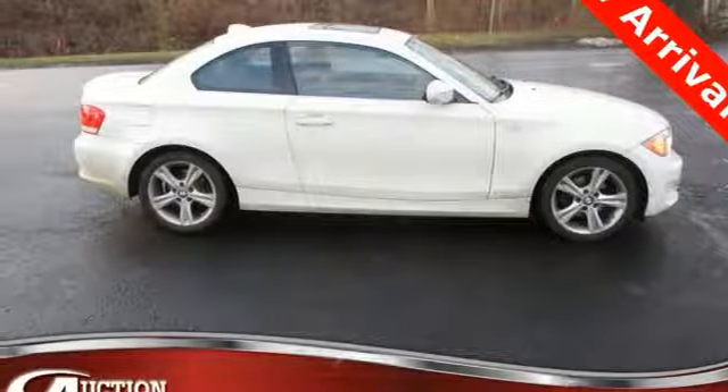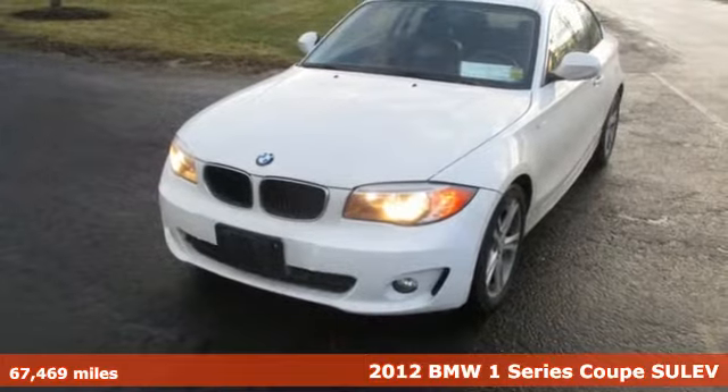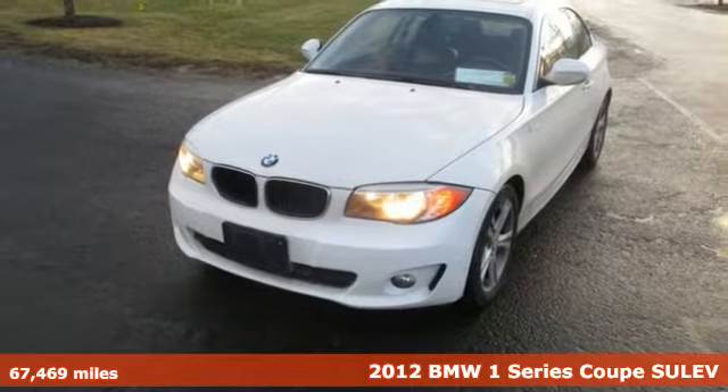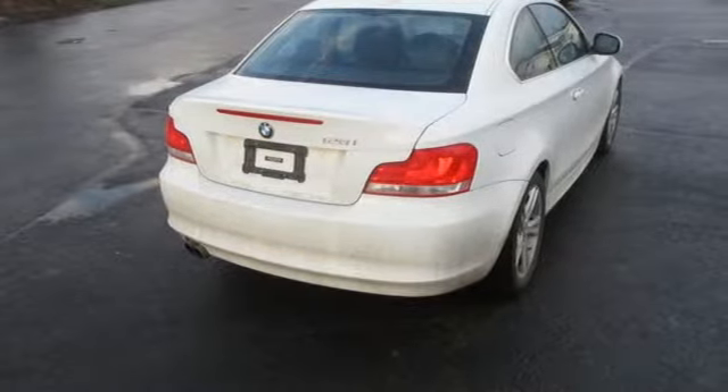Here's a 2012 BMW 1 Series. Get your recommended daily serving of happiness with its responsiveness and athleticism. It comes with the features you need and, better yet, want.